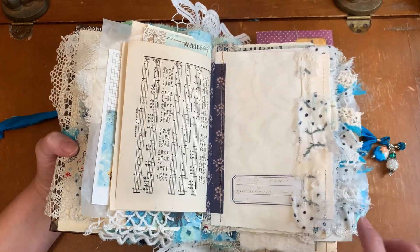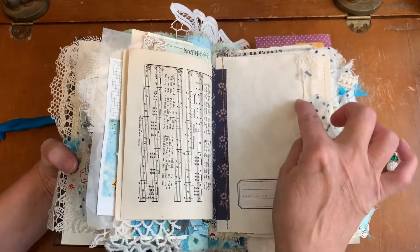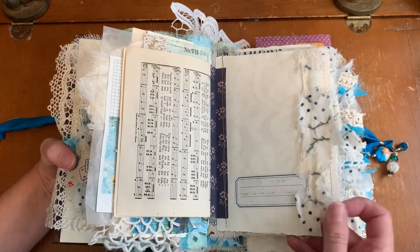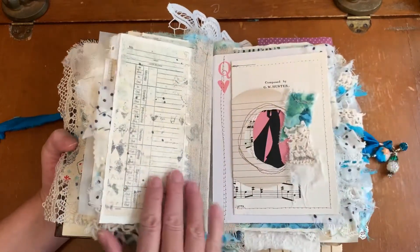It's not an exact chain stitch — I forget the name right now, my brain isn't working — but it's a beautiful hand-stitched little piece similar to the chain stitch. And then I glued it on.